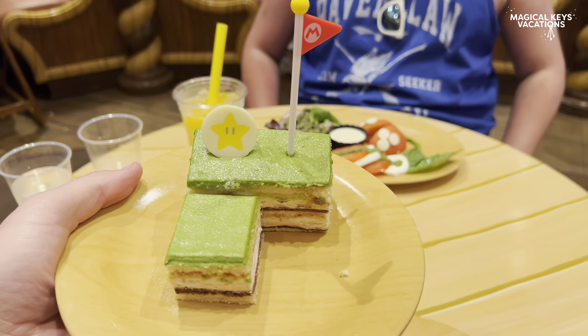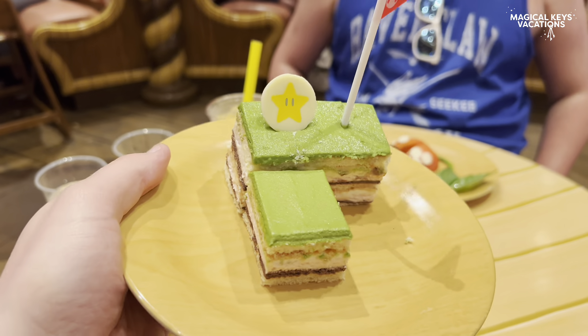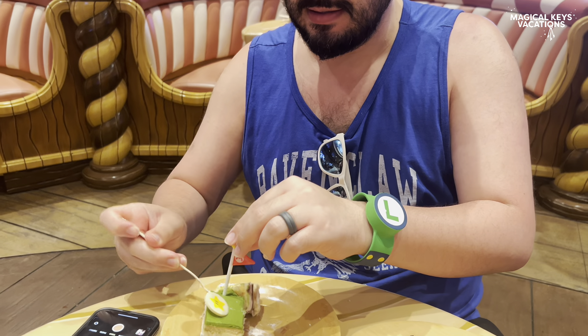Now it's time for some dessert. We started with the Mount Beanpole cake — layers of chocolate, vanilla, and strawberry cake with matcha topping. It was really good; I was actually expecting to like it less than I did. Eating with the silverware was not fun as most of the topping just stuck to it. We gave it a 7 out of 10, so definitely a good choice if you want a lighter type dessert. Michael really did enjoy this one.